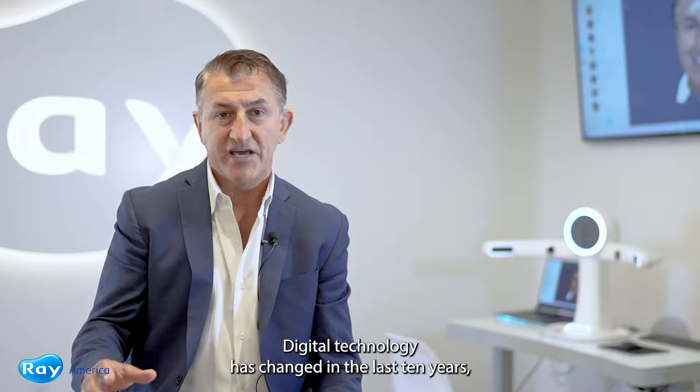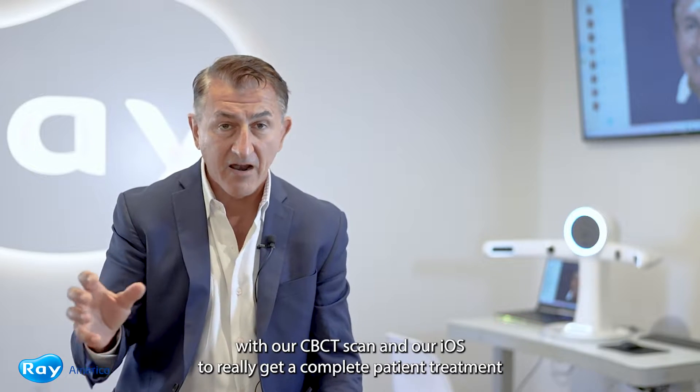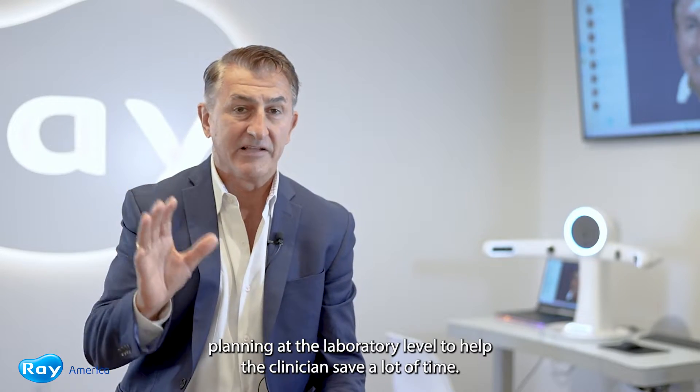Digital technology has changed in the last 10 years, but with 3D facial scanning we can now merge those files with our CBCT scan and our iOS scan to really get a complete patient treatment planning at the laboratory level to help the clinician save a lot of time.